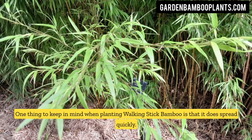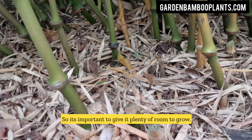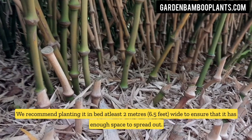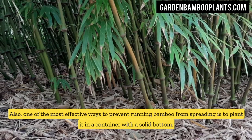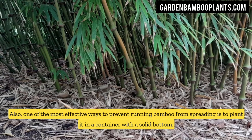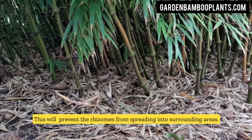One thing to keep in mind when planting walking stick bamboo is that it does spread quickly, so it's important to give it plenty of room to grow. We recommend planting it in a bed at least 2 meters (6.5 feet) wide to ensure that it has enough space to spread out. Also, one of the most effective ways to prevent running bamboo from spreading is to plant it in a container with a solid bottom, which will prevent the rhizomes from spreading into surrounding areas.